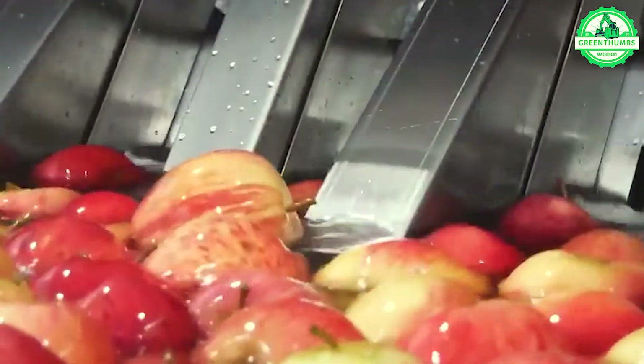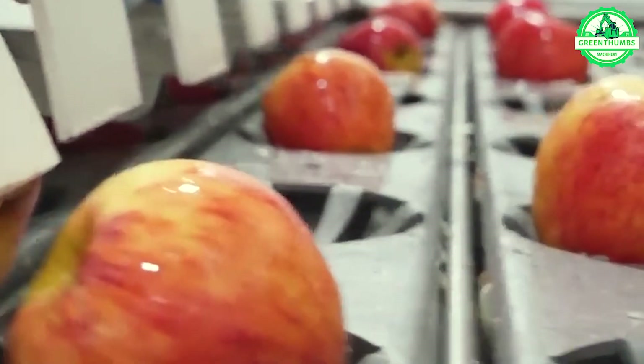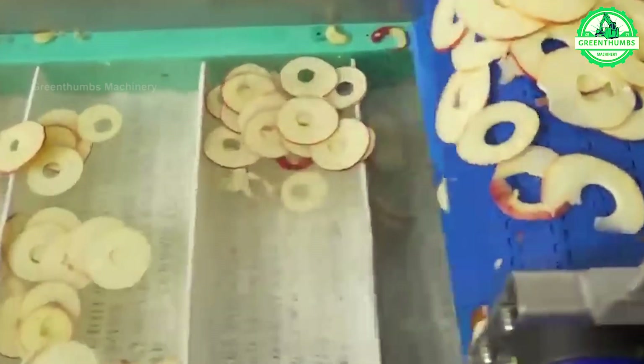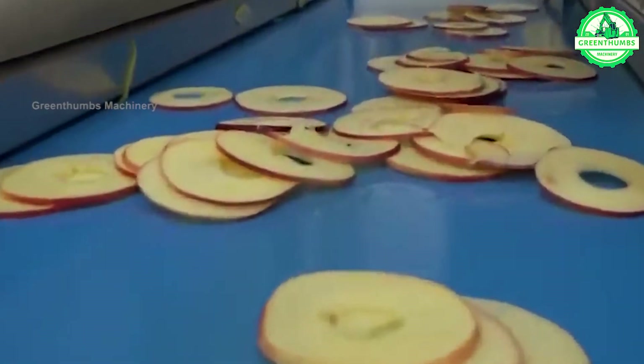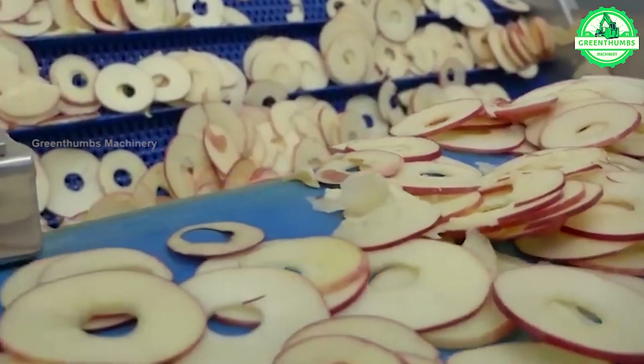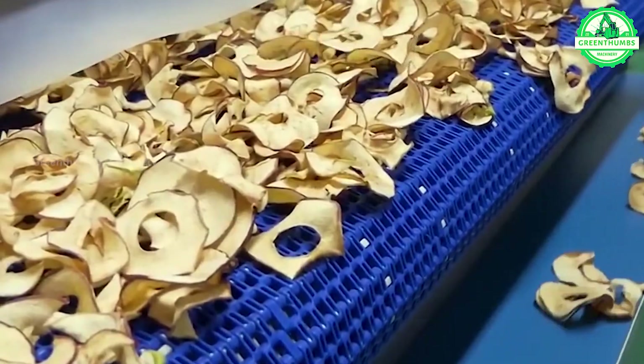The apple production process involves harvesting ripe apples, inspecting for quality, processing by cleaning and removing unwanted parts, sorting based on size and quality, packaging into suitable containers, conducting a final inspection, and transporting to retail outlets or markets. Each step is essential to ensure the apples meet quality standards before reaching consumers.